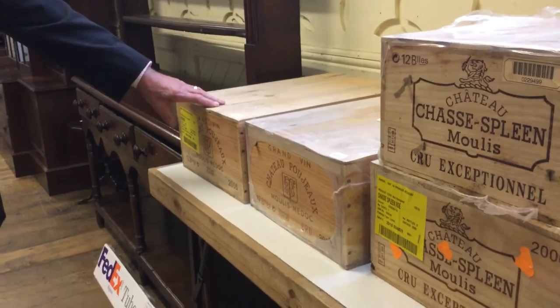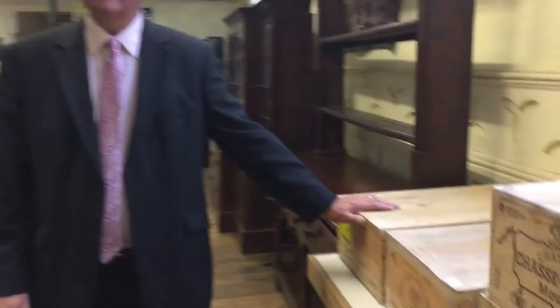We have quite a wide selection of things in this particular auction. Some really interesting cases of wine, such as two cases here of 2005 and 2006 Grand Vin Chateau Poujeaux from Bordeaux. Those will probably achieve in excess of £200 each.